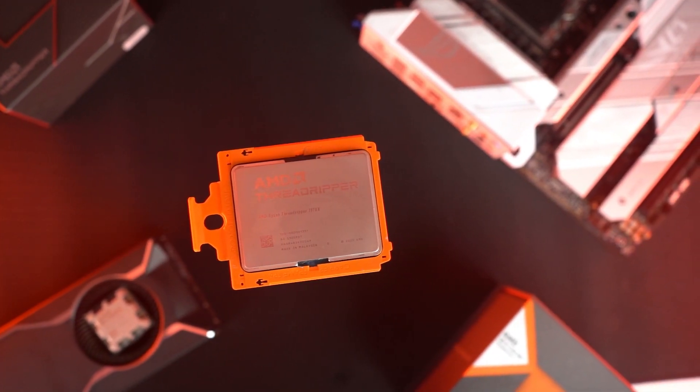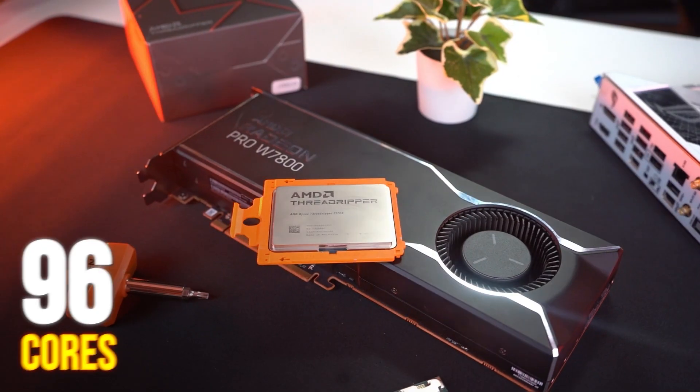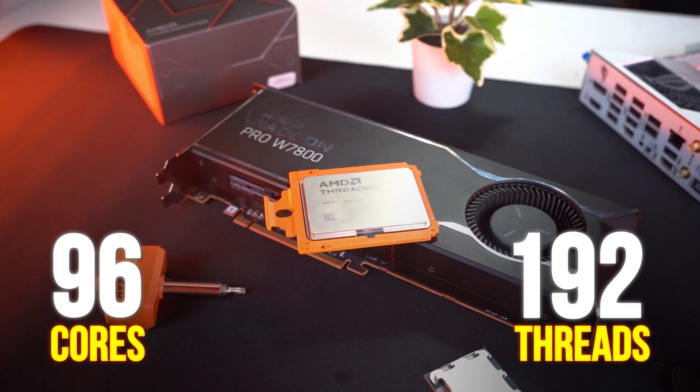This is the holy grail of all CPUs, the Threadripper 7995 WX — 96 cores and 192 threads. But who would possibly spend over 10 lakhs for just a single CPU?